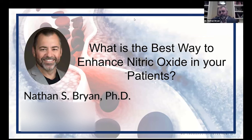Thank you very much. Tonight's time is going to be well spent because what we're recognizing in medicine and in the innovations around science is that nitric oxide is foundational for patient care. There's a lot of confusion out there from companies and products. The purpose of the next 45 or 50 minutes is to reveal to you the science around nitric oxide and how we create products that actually produce nitric oxide in your patients. The title of the talk: what's the best way to enhance nitric oxide in your patients?